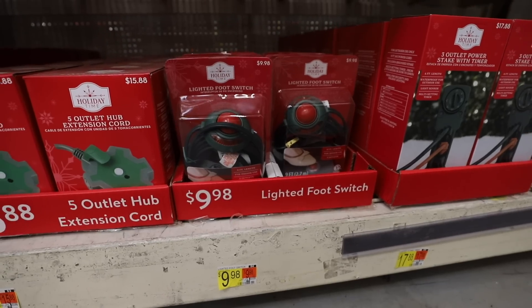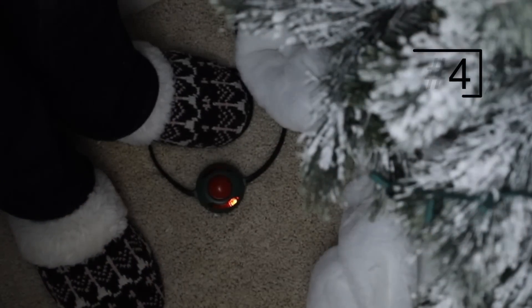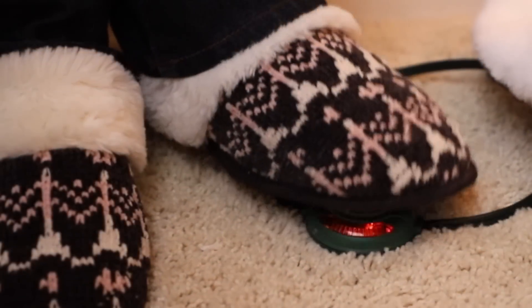I love Stompers from Walmart for lighting your tree really easily — you can just walk by and hit it on the ground. These are also great for outdoor lighting, and they sell out super fast every year.